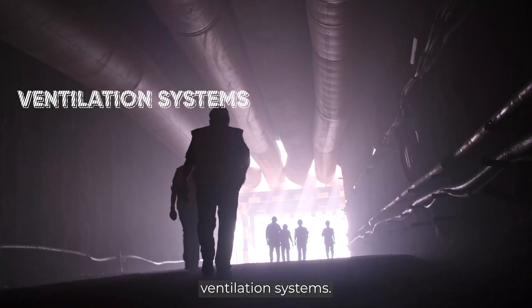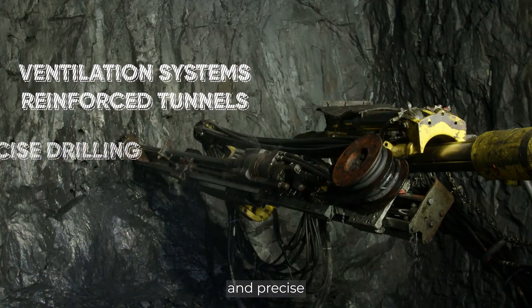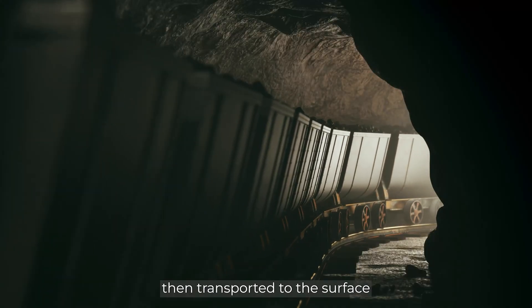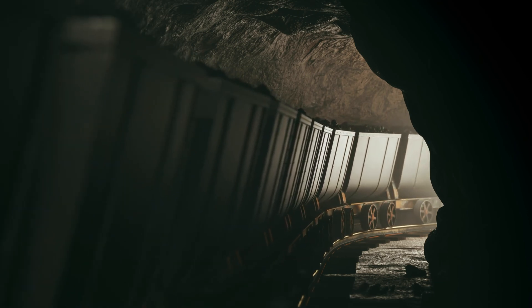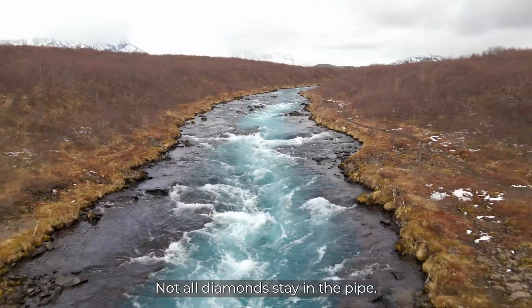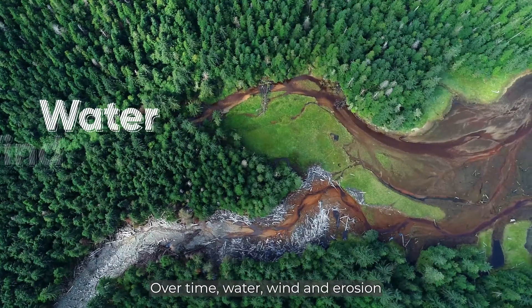Underground mining is dark, hot, and risky work, requiring constant safety monitoring. Ventilation systems, reinforced tunnels, and precise drilling are essential to protect workers. The extracted rock is then transported to the surface for processing.